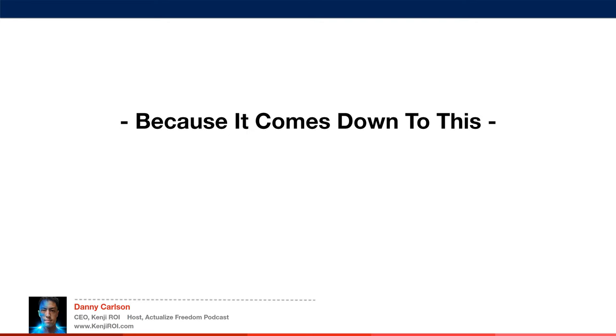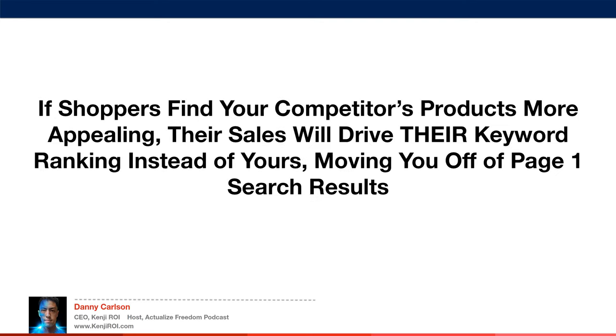Because it all comes down to this: if shoppers find your competitors' products more appealing, their sales will drive their keyword ranking instead of yours, moving you off of page one search results and moving them up. Every sale that you get with a higher conversion rate is one less sale that your competitors get. It is a direct competition and game of comparison.